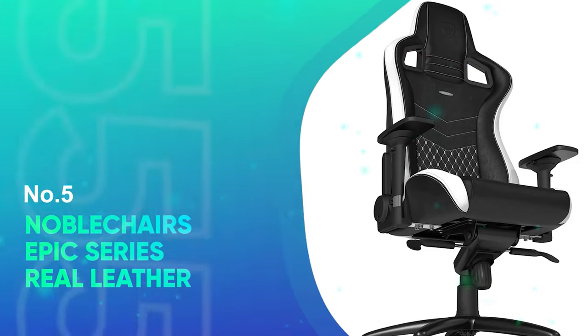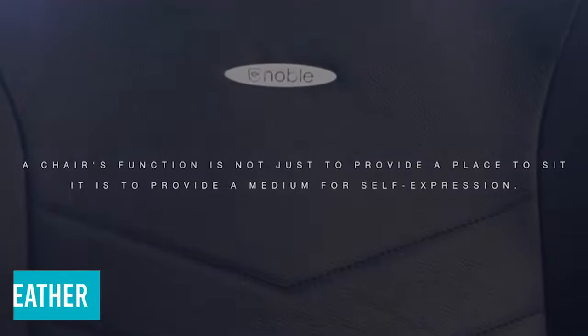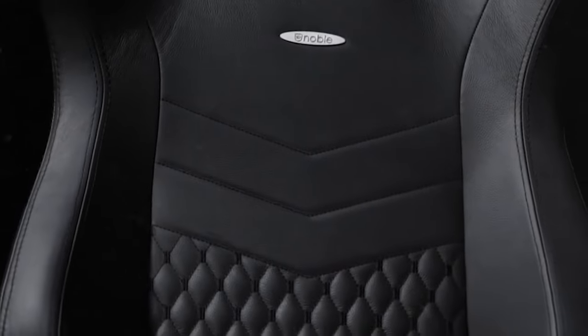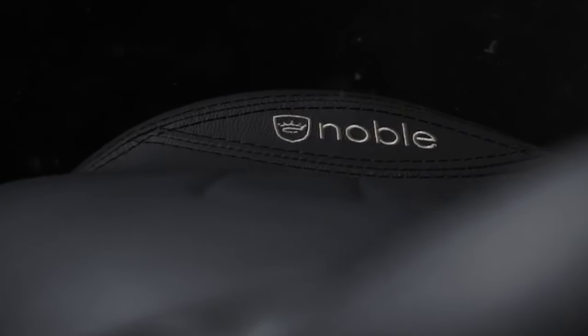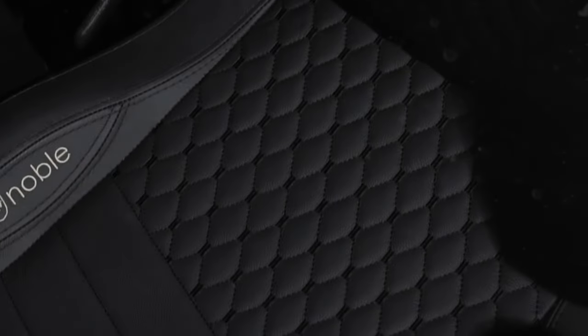Number 1: Noble Chairs Epic Series Real Leather. The Epic Series Gaming Chair from Noble Chairs is all about combining luxurious leather, best-in-class quality, and a classic style reminiscent of high-end racing car seats. It's an easy pick for one of the best gaming chairs, and we'd recommend adding it to your shortlist if you've got a healthy budget. The Epic Series Real Leather Chair from Noble Chairs might be just the speed boost your gaming setup needs.